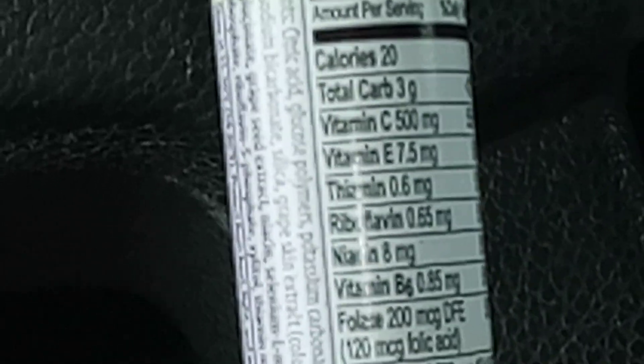Thiamin: 0.5 milligrams. Riboflavin: 0.65 milligrams. Niacin: 8 milligrams. Vitamin D: 6.85 milligrams. Folate: 200 milligrams, 120 milligrams of folic acid.